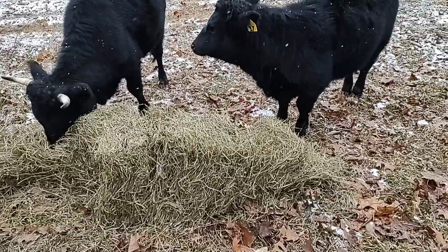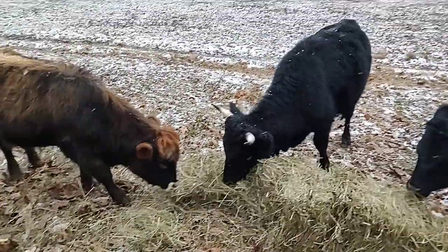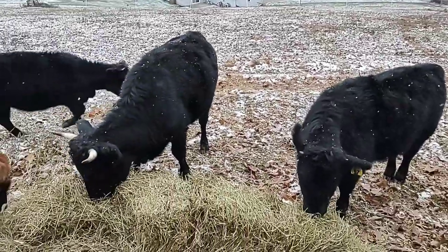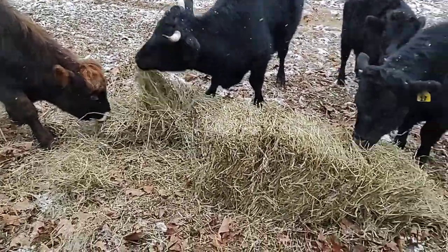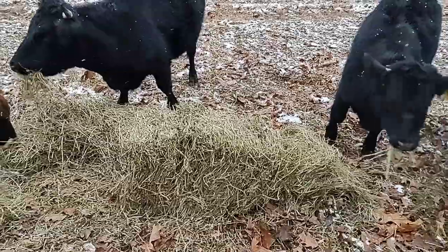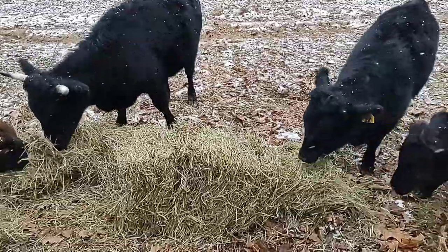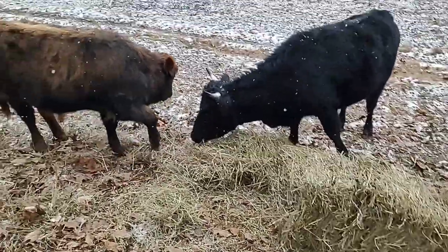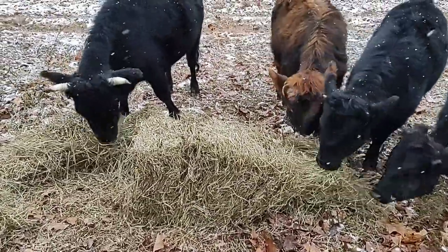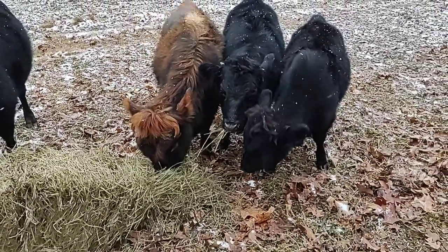I've been feeding this hay on the ground here just to kind of spread out the animal impact. Last few days it's been really muddy, but it's starting to solid up a little bit. By spreading this hay around — kind of on a Greg Judy style, on a small scale — I'm just trying to spread this carbon around, and anything that gets left behind will be put back into the soil. At least that's the plan. They clean it up pretty well — they probably only waste about 10% of it. They're awfully happy to have their hay.